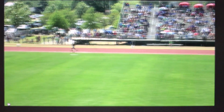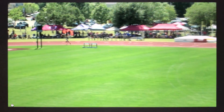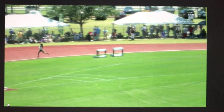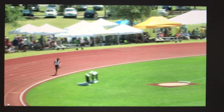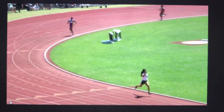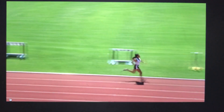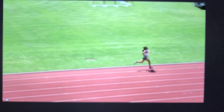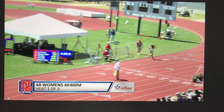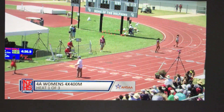And it does not look like Asheville's lead is going to shrink any time soon as their anchor leg approaches the 200-meter mark. And it is Asheville across the line first, with a time of 4:28.51.